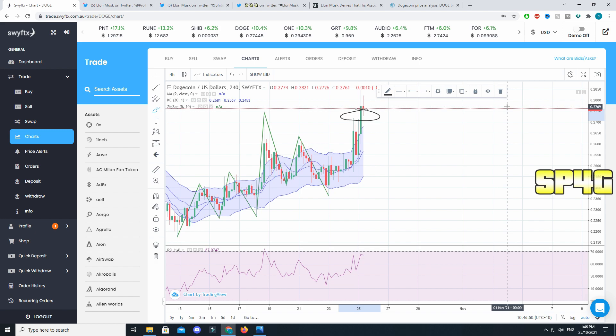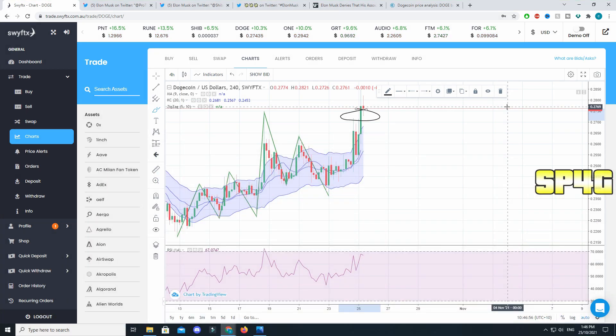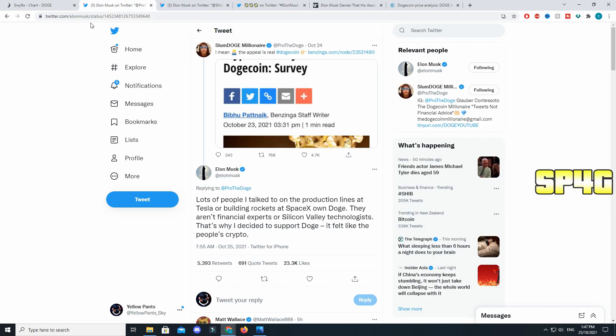If we just stay close to 27 cents, the next bull run that Bitcoin and Ethereum decide to go into, we will see Dogecoin running very close to it. Dogecoin is the biggest meme cryptocurrency — Shiba Inu did come a little bit closer, but after Elon's tweets, Shiba fell pretty heavy.